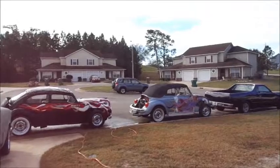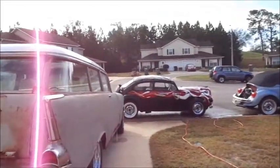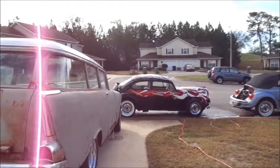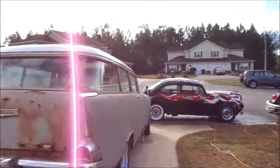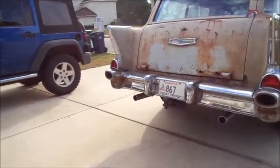84 El Camino, 74 Super Beetle Cabriolet, I don't know what year this bug is — the rat rod — and a 57 Chevy station wagon. We're going to start it up in a second.